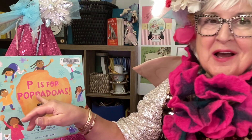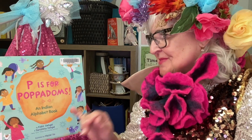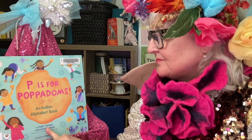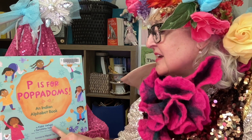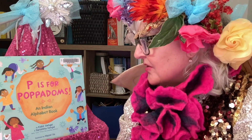Welcome back friends to Storytime with Dazzle. Today we're going to read 'P is for Pappadams,' an Indian alphabet book by Kabir Sikhal and Sharista Sikhal, and they are both New York Times best-selling authors.